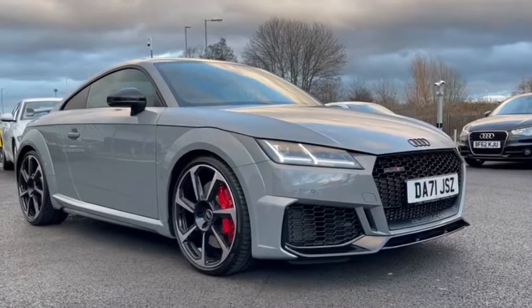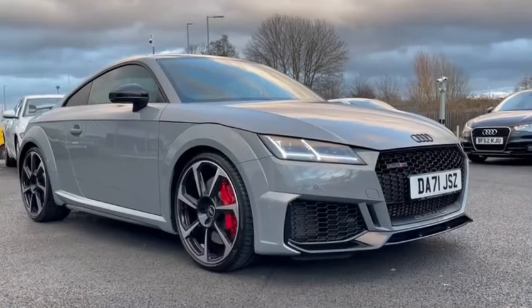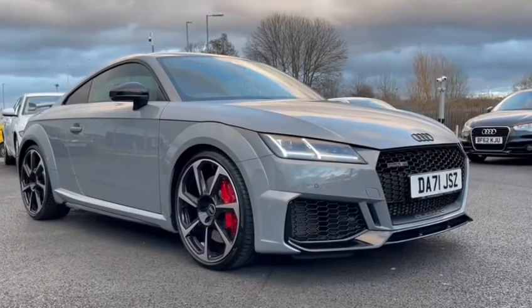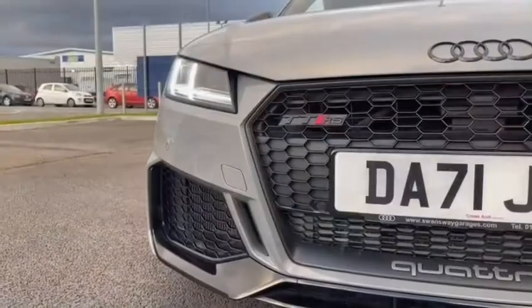Hello and welcome to Coralde. My name is Natalia and today I'll be showing you around this approved used Audi TT RS Coupe Sport Edition finishing in a beautiful grey. With this being an approved used Audi, it does come with one year's warranty as well as one year's roadside assistance. If you would like to find out any more information, please do get in contact with us at Coralde.